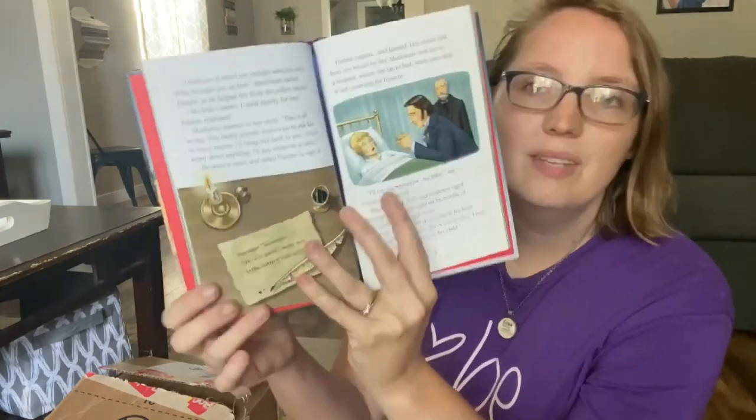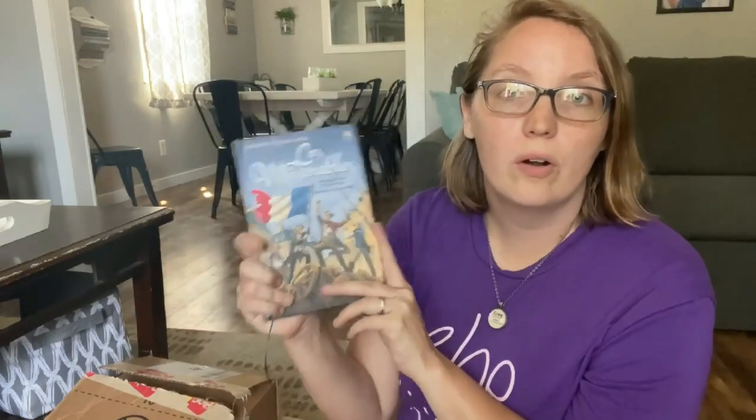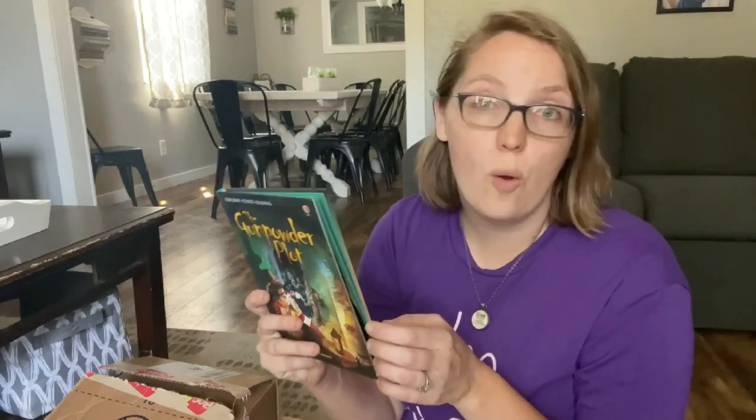So we have Les Mis — obviously a condensed version but a great one for early readers. We also have the Gunpowder Plot. It says: on November 4th, 1605, a traitor was caught beneath the House of Parliament about to kill the king. This is the incredible story of the Gunpowder Plot, its daring beginnings, grisly ends, and how the plan went so badly wrong.